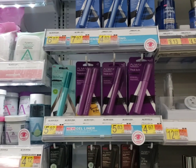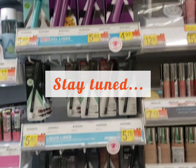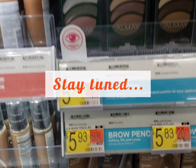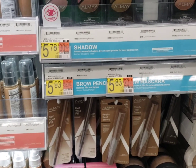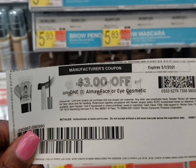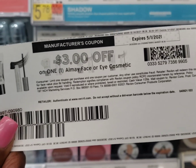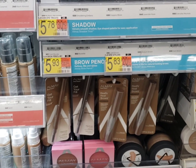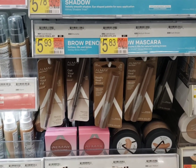I was coming back to do the Almay mascara, but the rebate is gone now. So instead, I'm going to pick up one of these Alba pencils at $5.93. It is attached to the Almay face rebate for $3, and I'm going to use this $3 coupon. It's no longer available on coupons.com, but if you have it already you can use it. It's going to make it $6 total off — a $0.07 money maker.